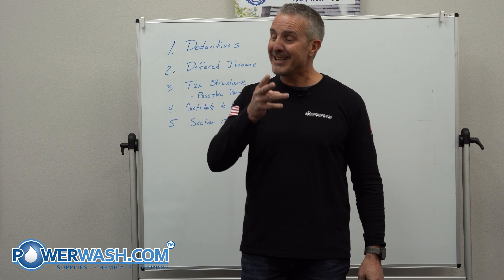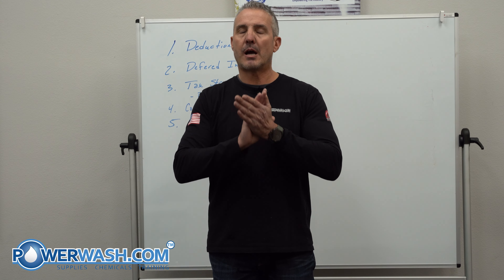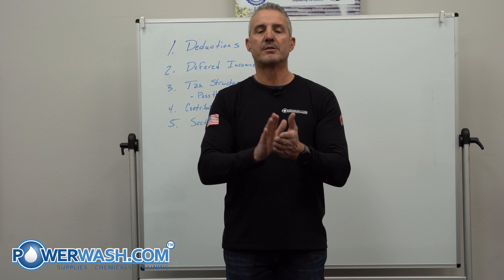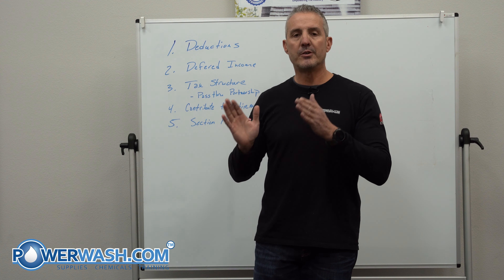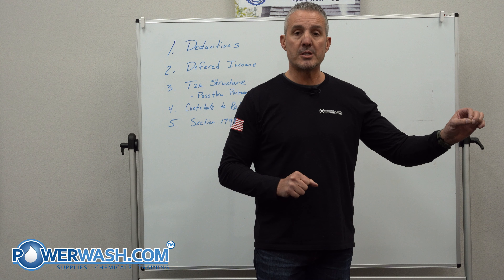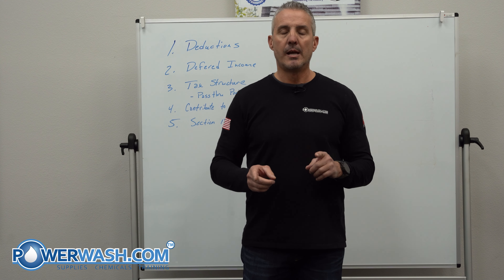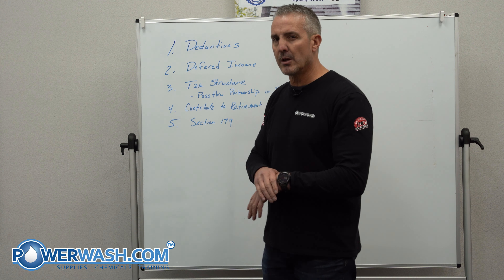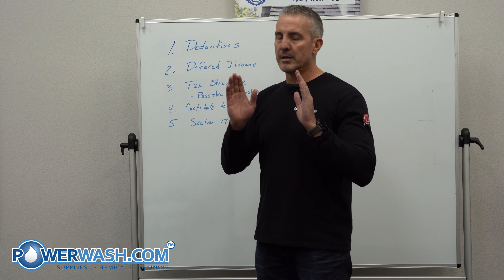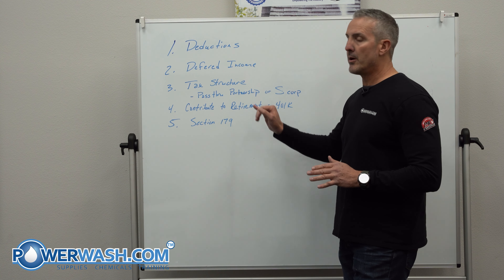The third thing I want to talk about is tax structure. Sometimes small businesses end up setting up as a C Corp — don't do that. If you set yourself up as a C Corp, you get taxed at the corporate level, and then when you pull your dividends from it, you get taxed again. That's double taxation. Even with the tax law changes a few years ago, it's still best to be an S Corp or a partnership.